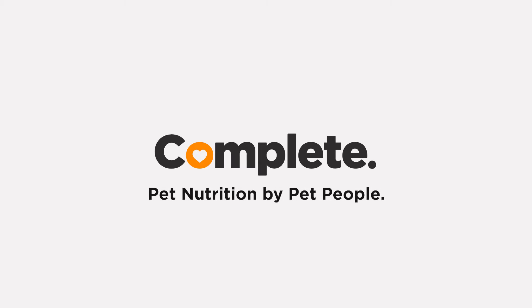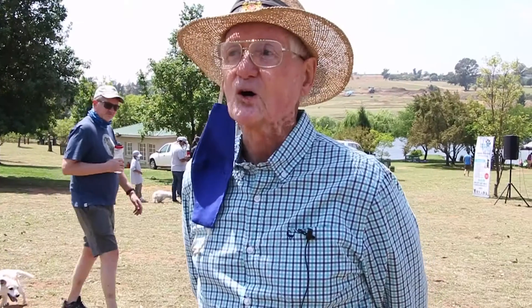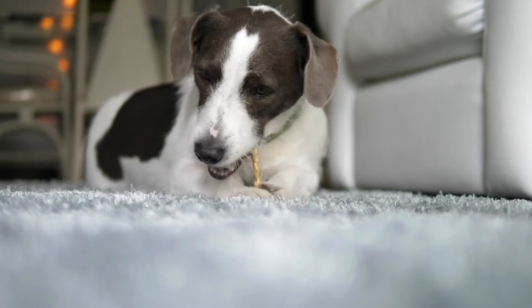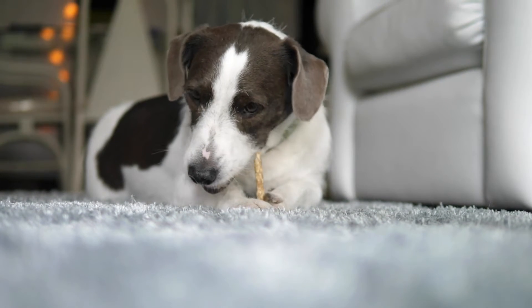This healthy dog fact is brought to you by Complete Pet Nutrition. I've got a dog who is so hyper — can you put something in the dog food to calm them down a little bit? Our recommendation is to use food or treats to calm your hyperactive dog.